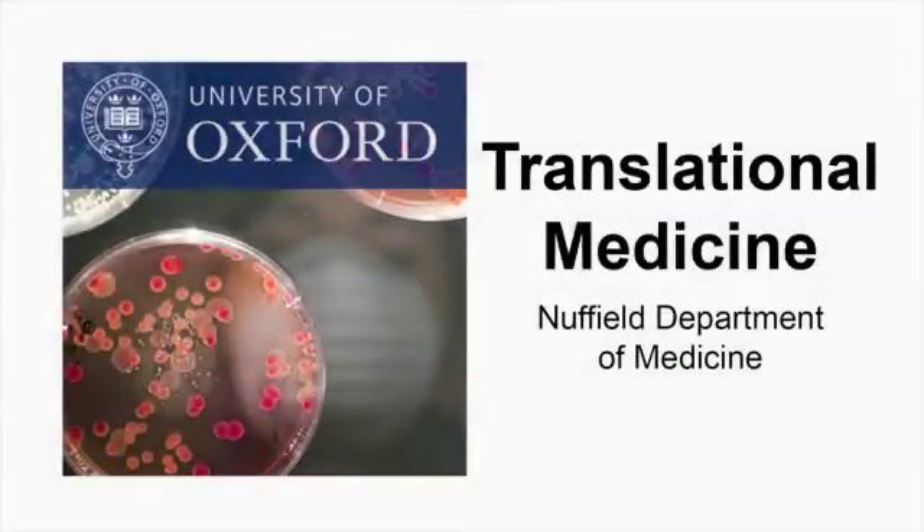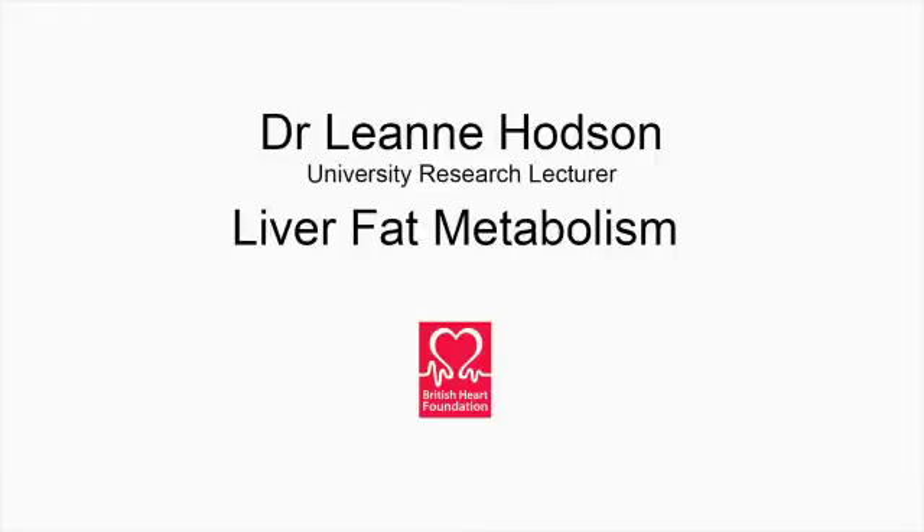This is a podcast from the Nuffield Department of Medicine. Dr Leanne Hodgson talks about her research on liver fat metabolism.